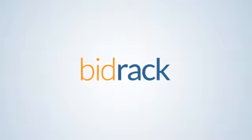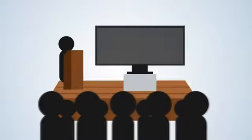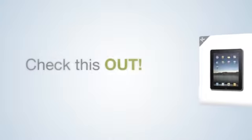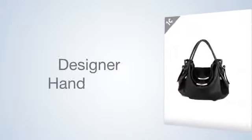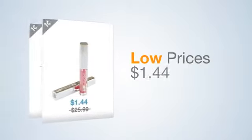Welcome to Bidrack, an exciting site based on competitive entertainment shopping, where every minute someone takes home a product at up to 99% off retail. At Bidrack, we offer a win guarantee so you never lose. Check out some of the products that people recently won: iPads, TVs, cameras, jewelry, designer handbags, cosmetics and more. And look at the prices they paid — that's what makes Bidrack so amazing. You can save up to 99% off retail prices.